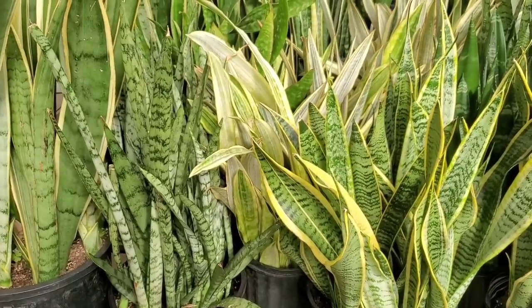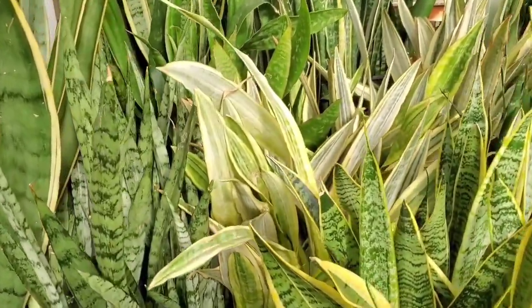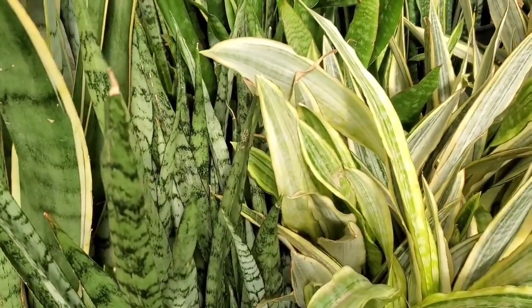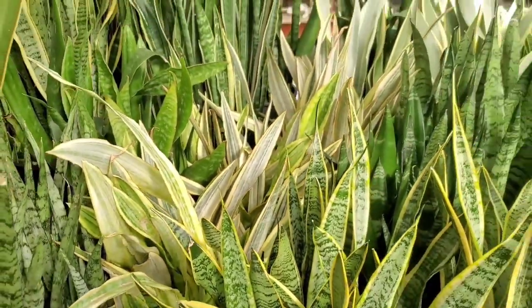I thought it was maybe a Bantel Sensation because it was a little light in the yellow and the gold — it's a little more dust than gold. But those are equally as striking. And they're $59.99 for that huge pot.